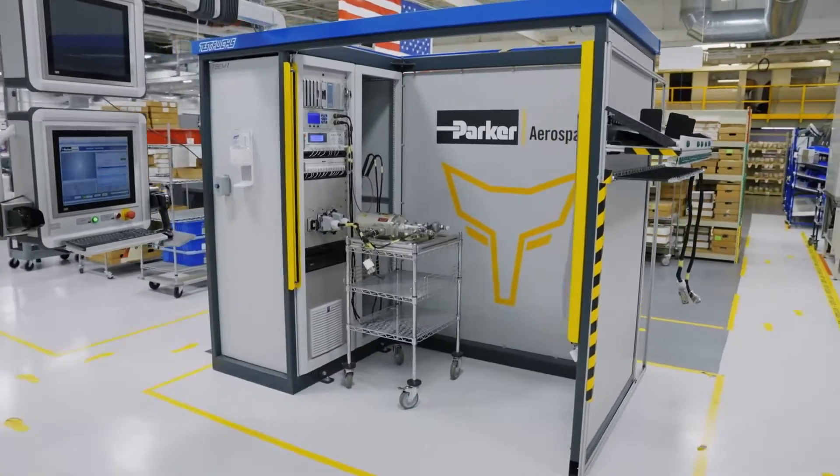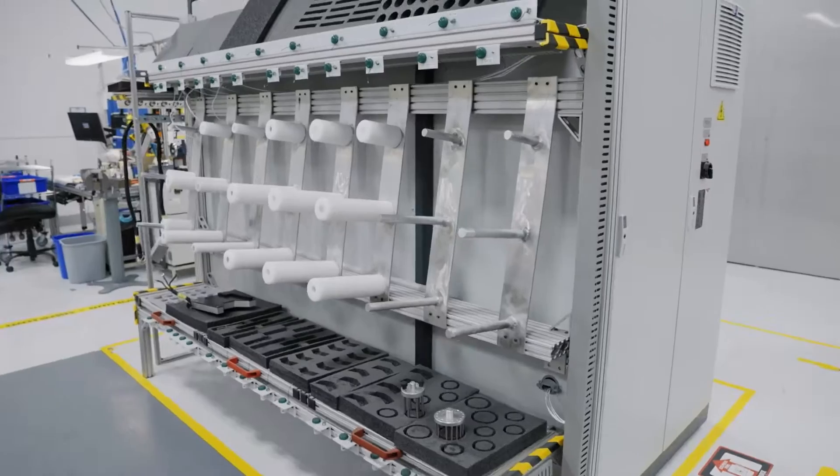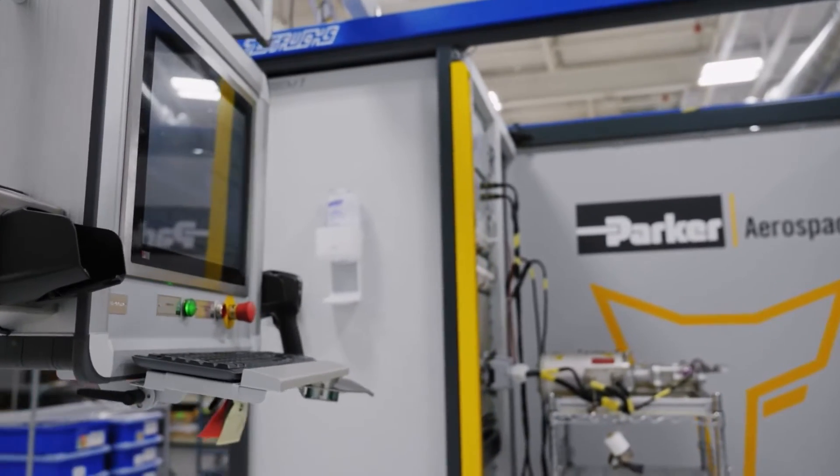From there, they have to move into what is called electrical testing. Here we do a variety of different things: insulation resistance, dielectric strength, and bonding — to verify that that unit is certified for the aircraft. The electrical test bench allows us to standardize testing and make it safer for everyone using it.